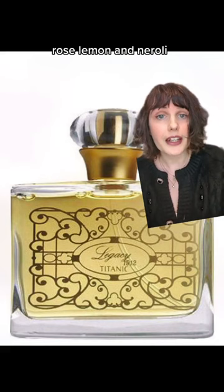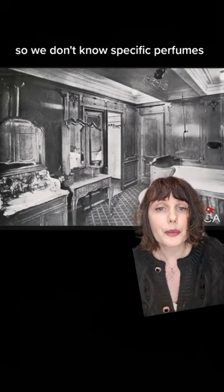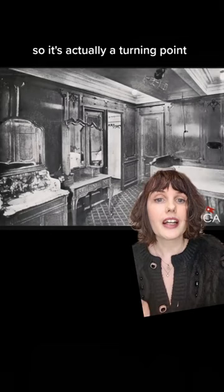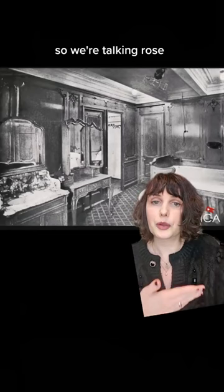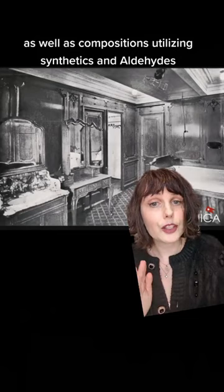Let's jump back to 1912 and talk about the perfumes that the passengers on the Titanic might have worn. We don't know specific perfumes, but I can tell you what was going on in Western perfumery at the time — this was actually a turning point. Up until this time, Victorian and Edwardian women were wearing single-note botanical perfumes: rose, violet, lavender, things like that. But as I've talked about in my videos on Guerlain, Chanel, and Houbigant, this was starting to change to favor more intricate compositions, as well as compositions utilizing synthetics and aldehydes.